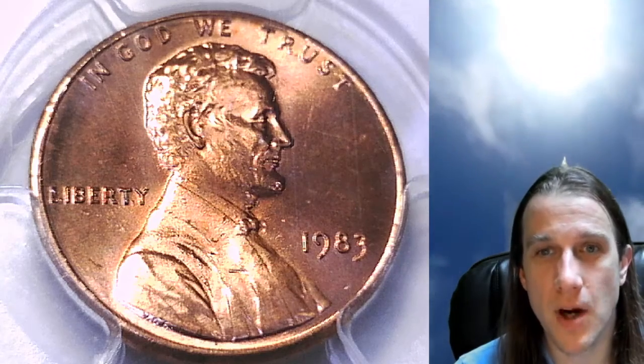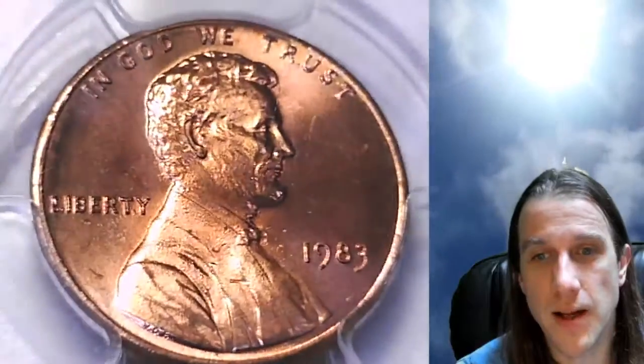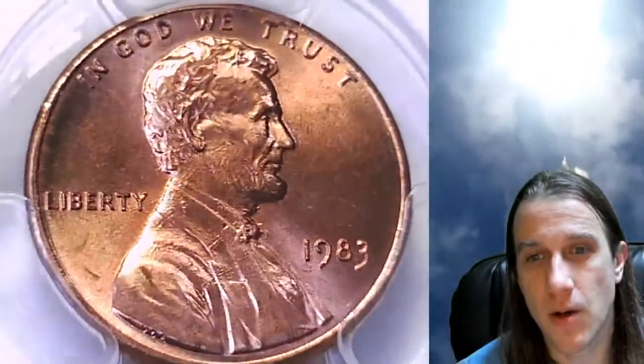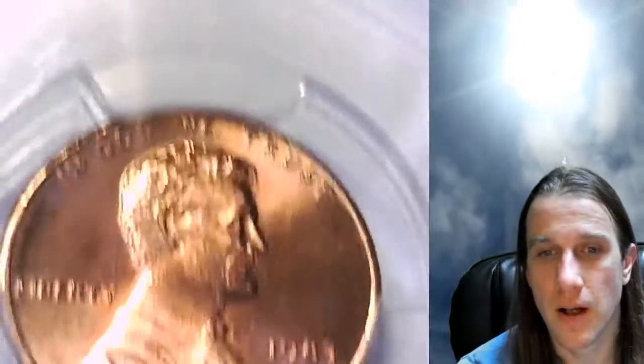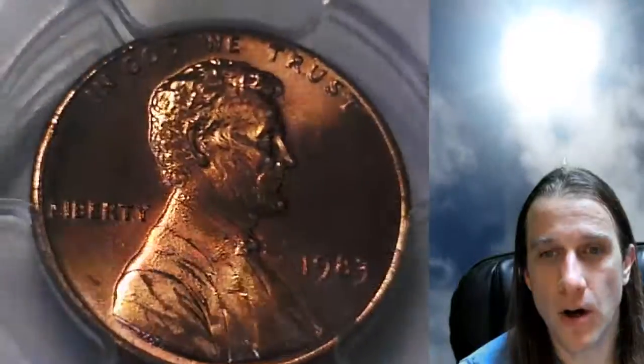Hi everyone and welcome back to Time Traveler's Coin Exchange. The next coin we're going to look at here is a 1983P Lincoln Memorial Cent. It is a business strike coin from the Philadelphia Mint. This one has been graded by PCGS and they graded it Mint State 65 Red. We'll take a look at the front of Lincoln and then we can take a look at the memorial on the reverse.